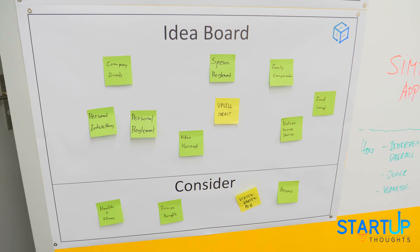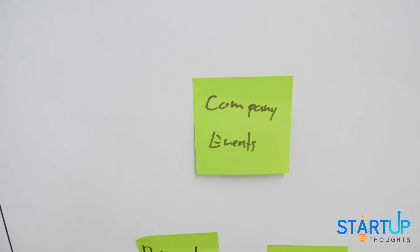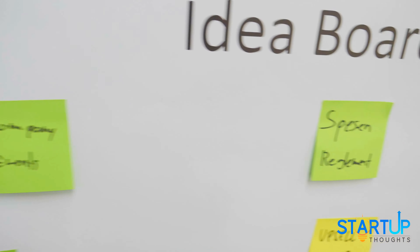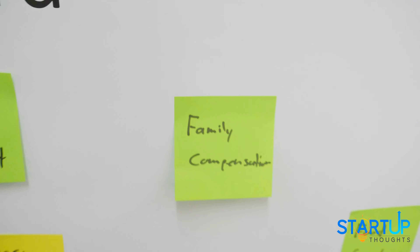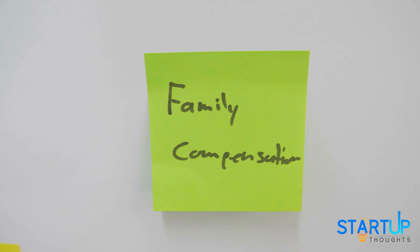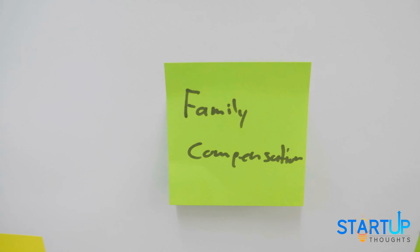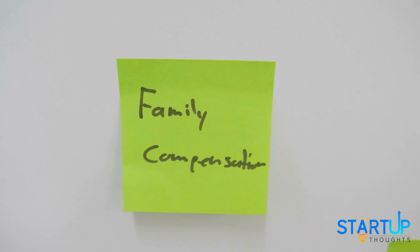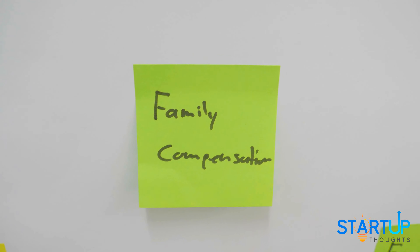So for example that's stuff like planning company events, having expense regulation, family compensation — so basically if someone works longer hours for quite some time, how can we compensate his or her family for that, either financially or through extra holidays or whatever.